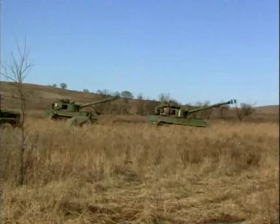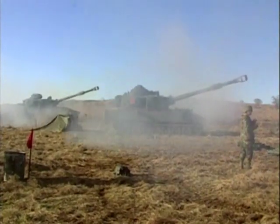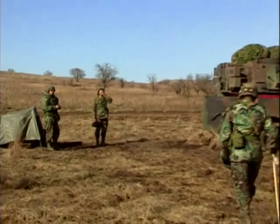The M109 howitzer can fire a 155-millimeter shell at a distance of nearly 20 miles. Controlling this level of firepower and putting rounds on target requires the careful choreography of its six-man crew.